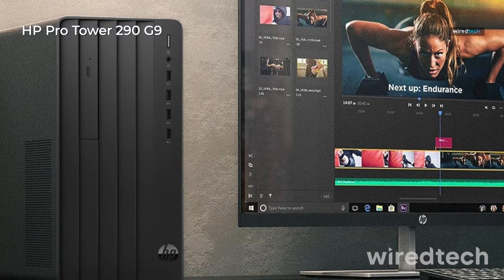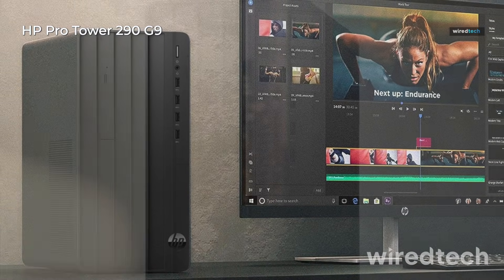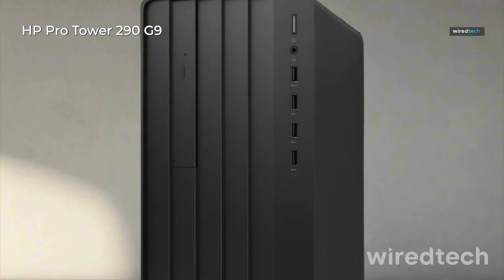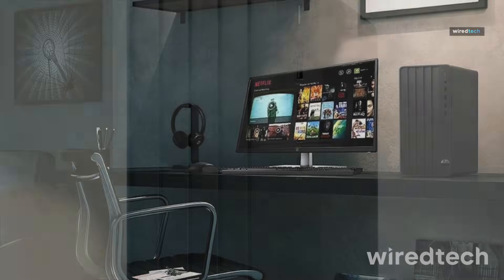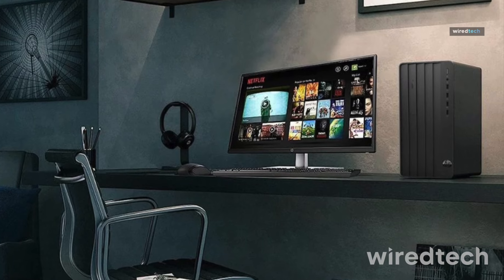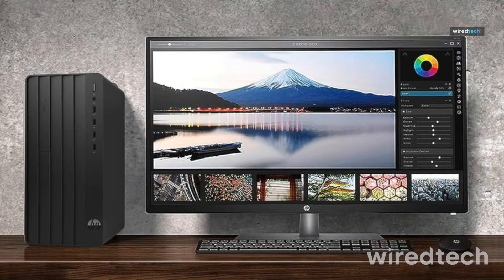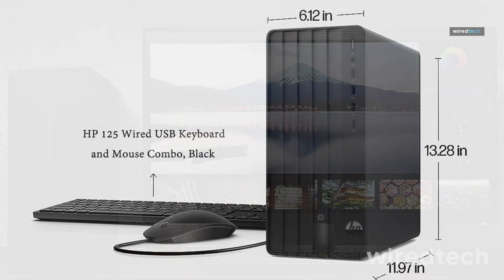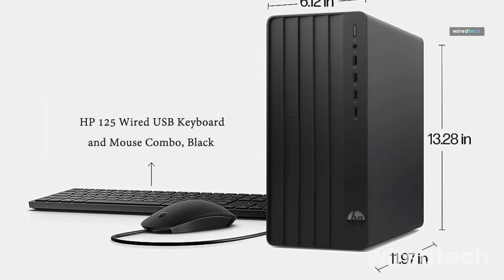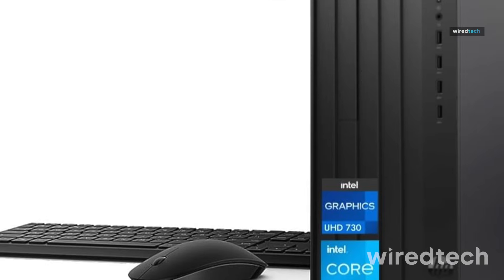HP ProTower 290 G9. This tower is all about capacity and expandability. It runs on a 12th-gen Intel 4-core processor with 16GB RAM, a 256GB SSD, and a 1TB HDD — great for users who need lots of local storage. It supports dual 4K monitors, includes DVD-RW, and has both HDMI and VGA ports. Check the description below for the best deal on the HP ProTower 290 G9.